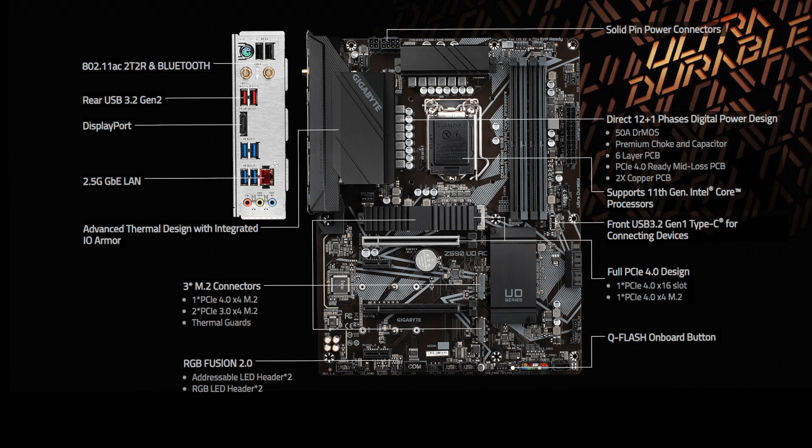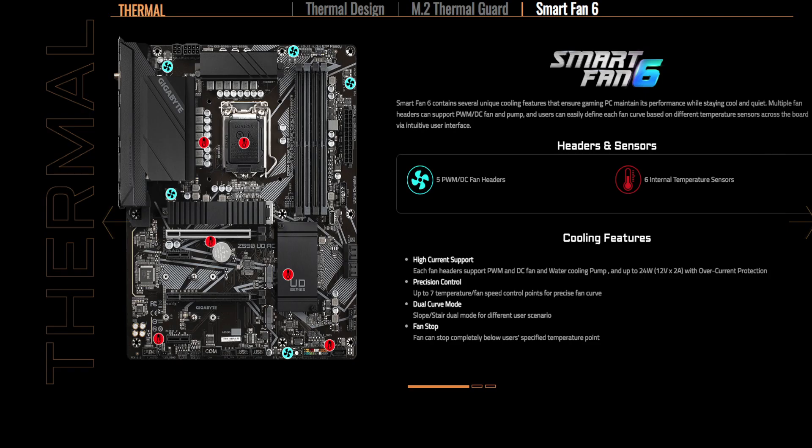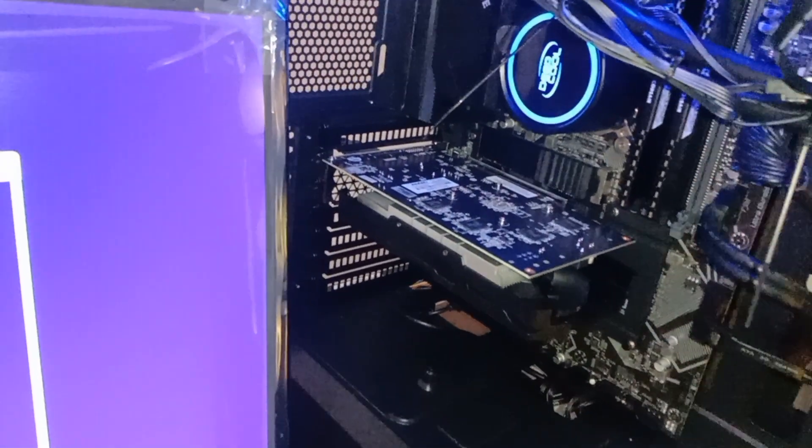A single DisplayPort video output, three 3.5mm audio jacks, an unspecified 2.5 GbE controller, and a PS/2 combo port finish up the rest of the rear panel. Gigabyte also includes a nice metallic silver I/O shield.